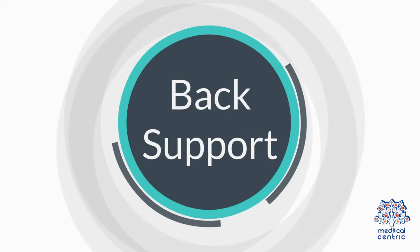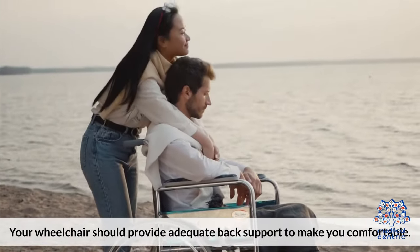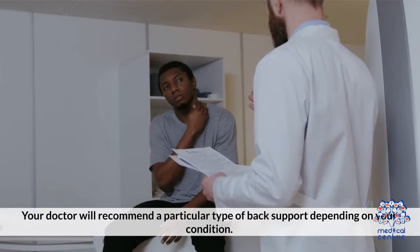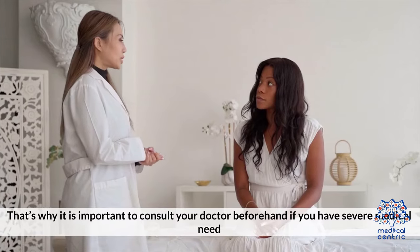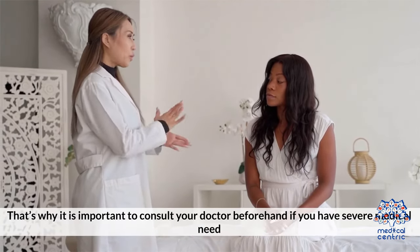Number 3 — Back support: your wheelchair should provide adequate back support to make you comfortable. In some wheelchairs, you can tilt the back support, which allows you to switch between different positions. Your doctor will recommend a particular type of back support depending on your condition. That's why it's important to consult your doctor beforehand if you have severe medical needs.